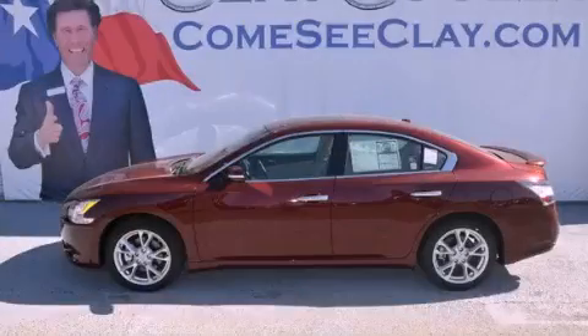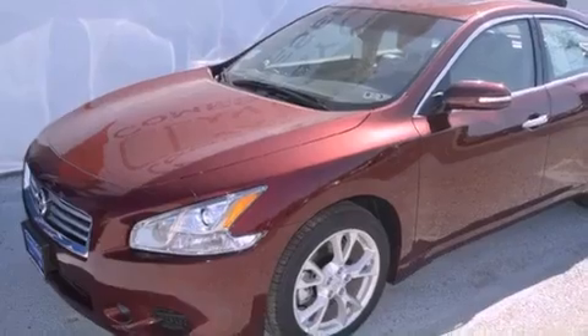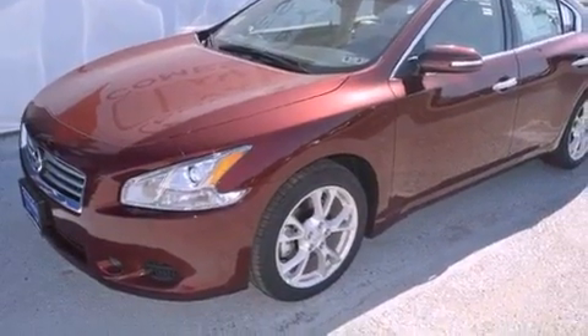This is a brand new 2012 Nissan Maxima. It has a 3.5-liter six-cylinder engine and an automatic transmission.